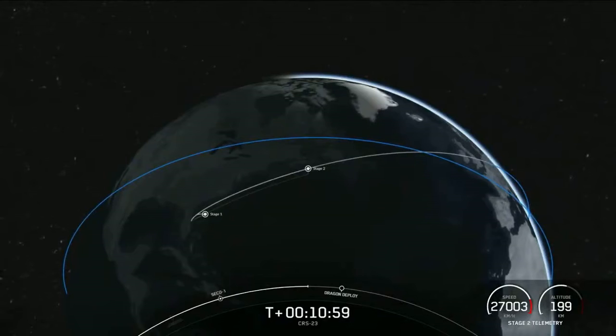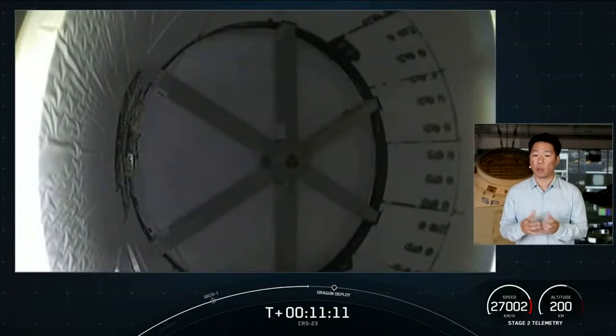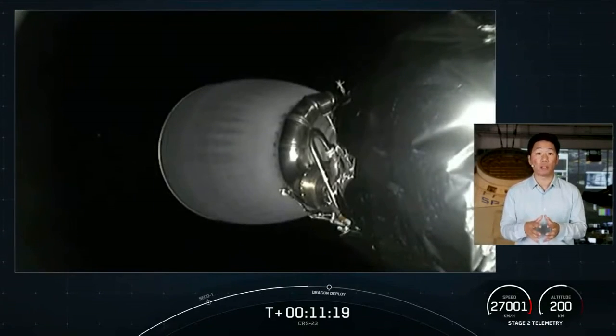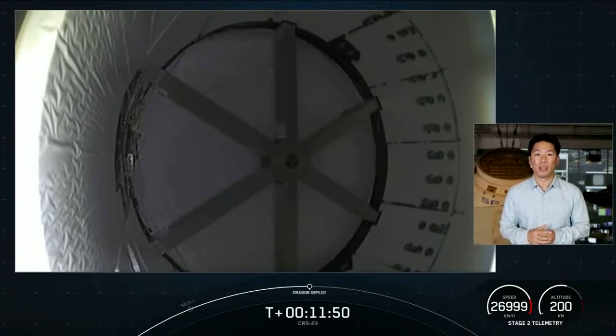We are about a minute away from Dragon separation from the second stage. We can talk about the upgrades made to Dragon. The first is solar arrays — this upgraded Dragon has been redesigned and the solar array panels are built into the trunk section itself, providing power during flight and while onboard the station. Another upgrade is how we dock. Before, Dragon needed to be berthed, where a robotic arm from the International Space Station would grab Dragon and attach it. Now, Dragon can autonomously dock using a centerline camera and LIDAR — Light Detection and Ranging — and this autonomous docking sequence is what Dragon will go through as it continues to make its way towards the International Space Station.